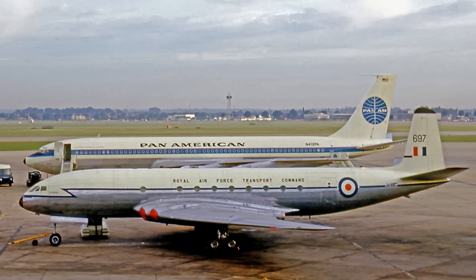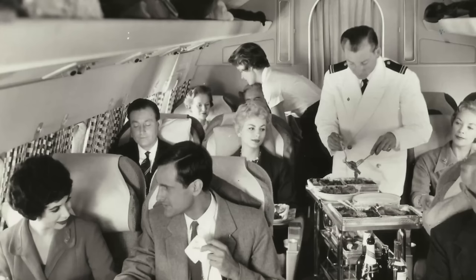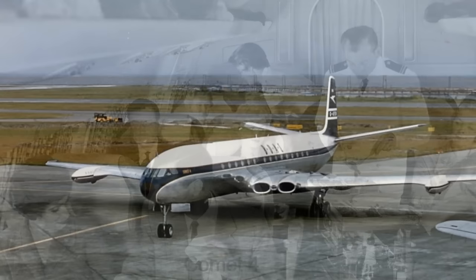The Comet was no match for the later Boeing 707. It carried only 36 to 44 passengers, and the airframe was designed to last only 10,000 flights. However, in the economic niche it was designed for, it could fly profitably, carrying only 43% of its capacity.